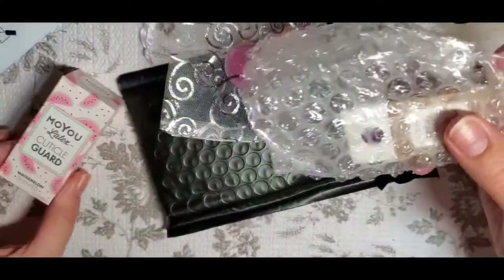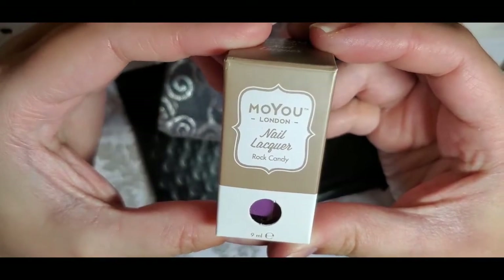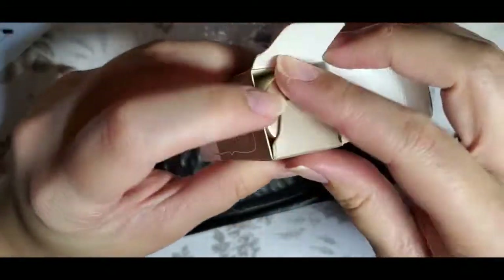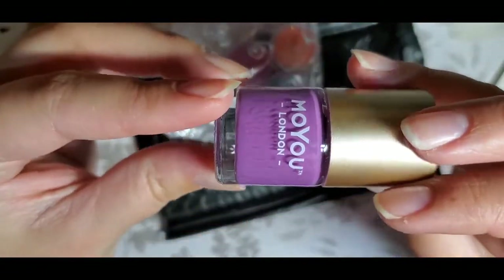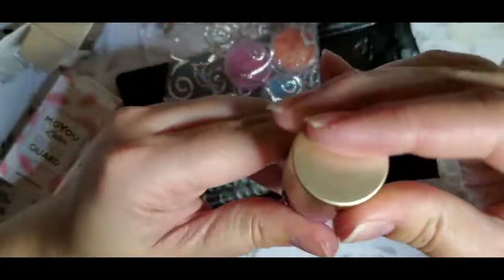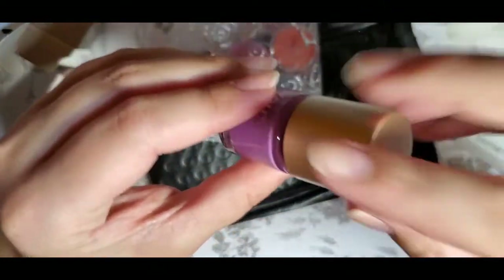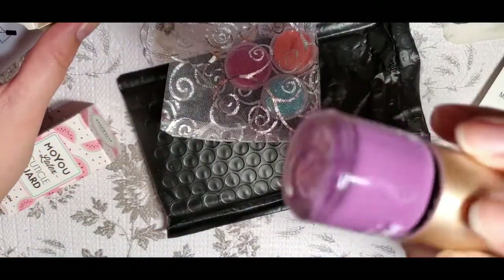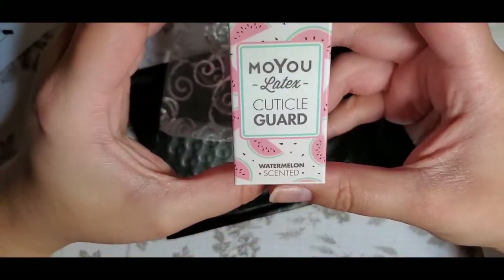The first item is a Muyu London nail lacquer called Rock Candy — this is a stamping polish. I actually kind of like that color; I don't have anything like it. I'm always needing more stamping polishes, and Muyu London stamping polishes are pretty good.